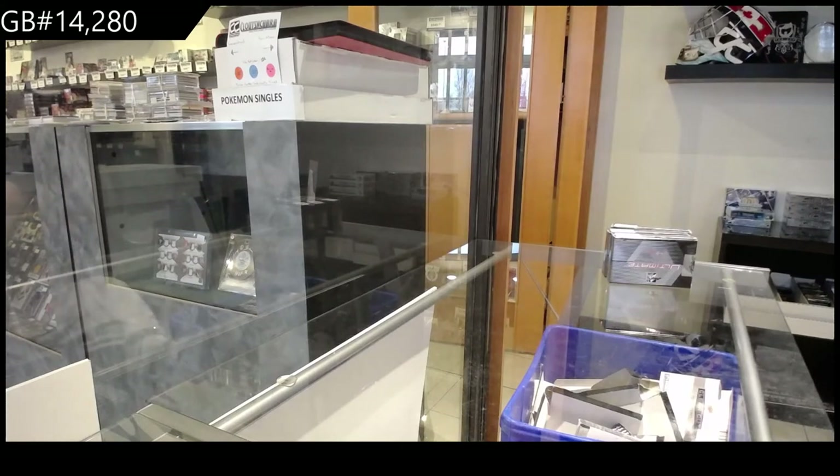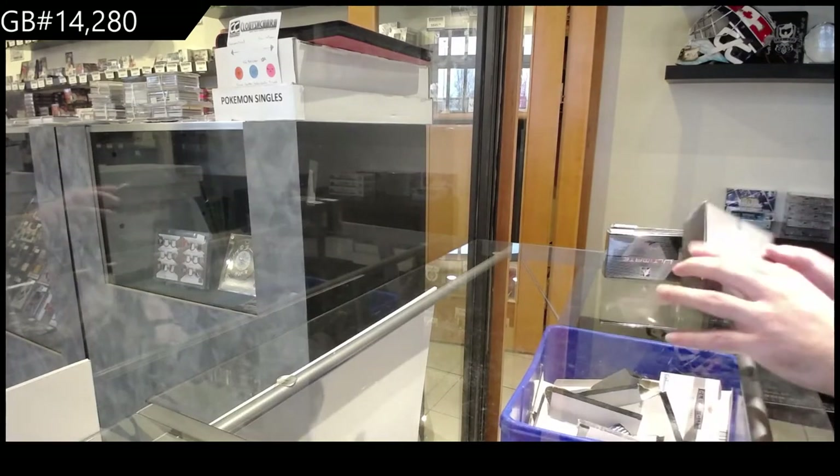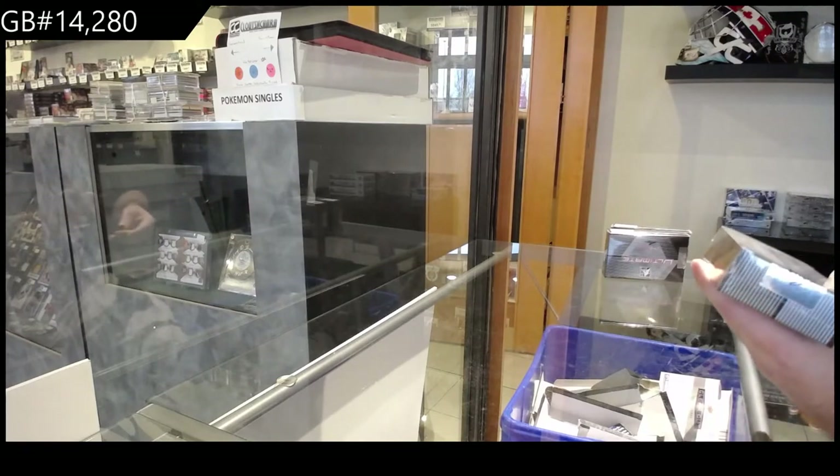All right, here we go! Starting off, C&C Break, 14,283 boxes, 14th edition. What box in a row are we? 1777.